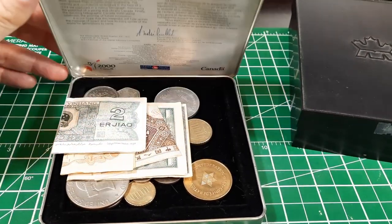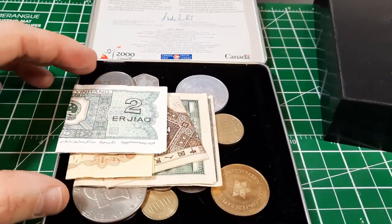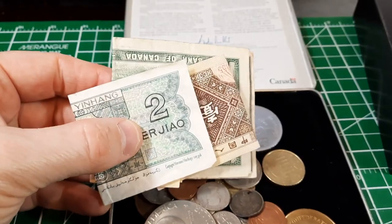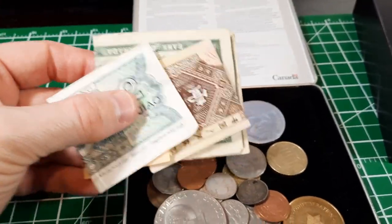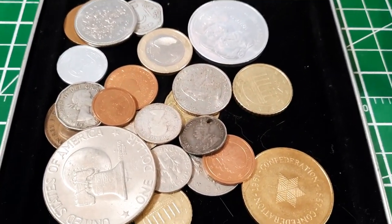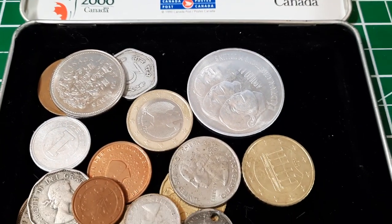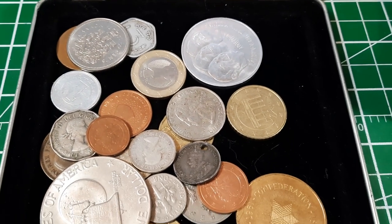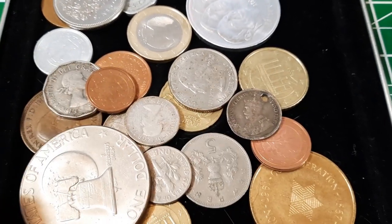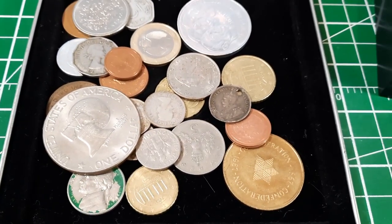I've cracked the lid — it's hinged at the back. I can see a couple of familiar things already. We've got some paper money, both international and Canadian, which we'll set aside for a second. I can also see a 50 cent piece, an American quarter, some older Canadian silver with King George V — which has been holed, maybe used as an ornament — and some American coins.